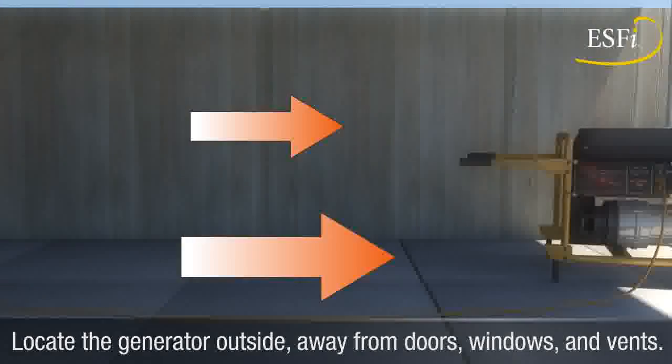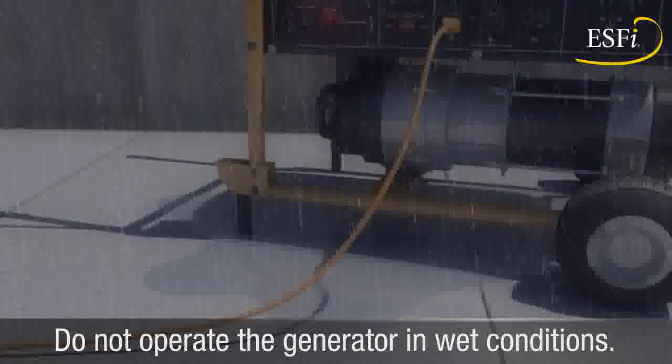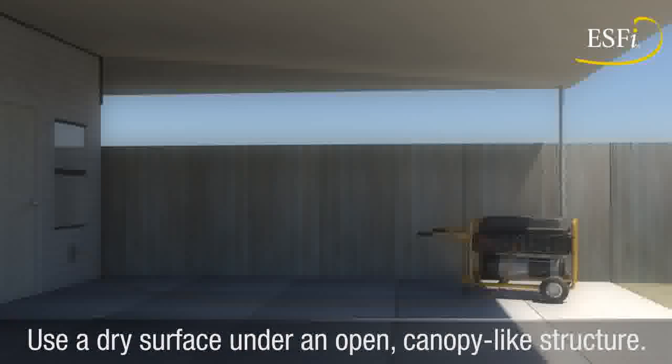Do not operate the generator in wet conditions or where there is standing water. Place the generator on a dry surface under an open canopy-like structure.